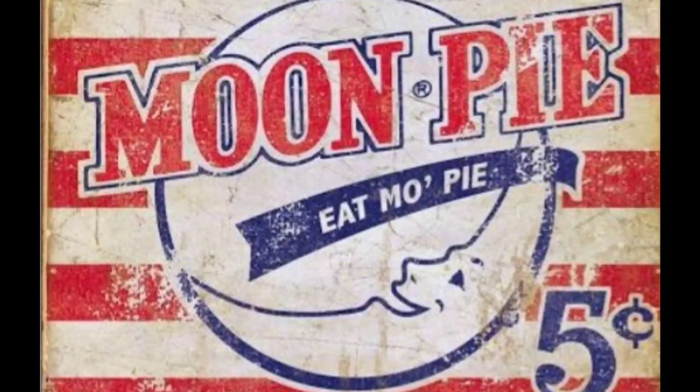The Moon Pie was invented in 1917 when a traveling salesman visited a Kentucky coal mine and asked the miners what kind of snack they would like. The miners said they wanted a snack made of graham crackers and marshmallows, and to make them as big as the moon. Today the Moon Pie is made in Chattanooga, Tennessee.